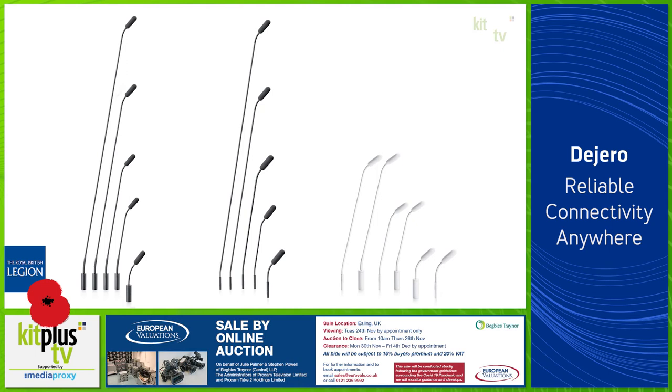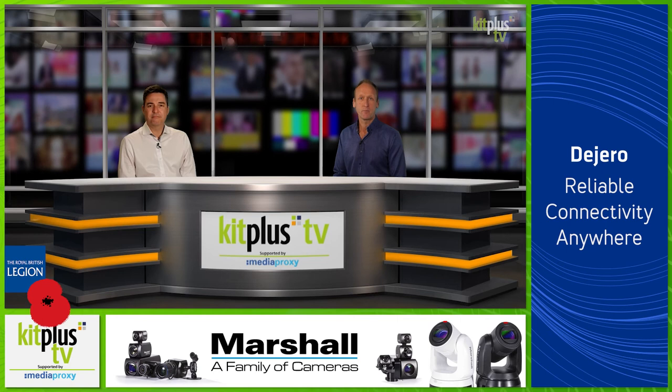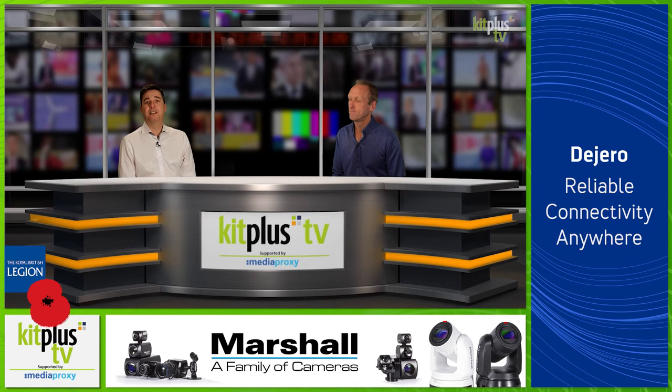DPA Microphones recently upgraded its renowned 4098 Gooseneck Microphone to include its Core by DPA technology. With this update, the 4098 Core mic will join DPA's other Core products in offering minimal distortion across the entire dynamic range, which will increase audio clarity and openness.